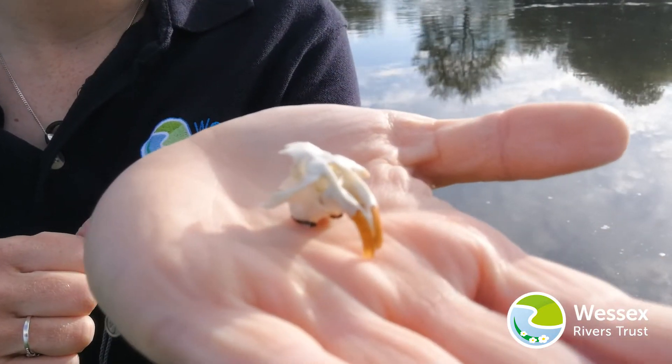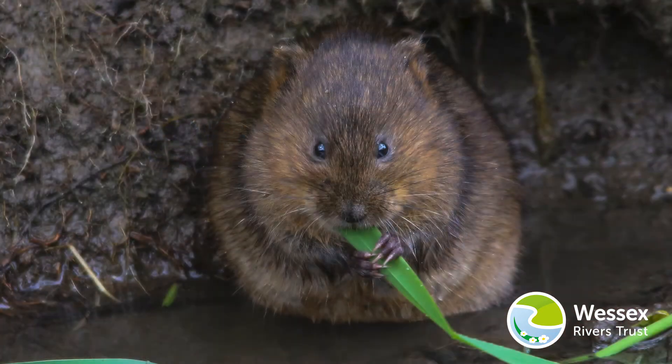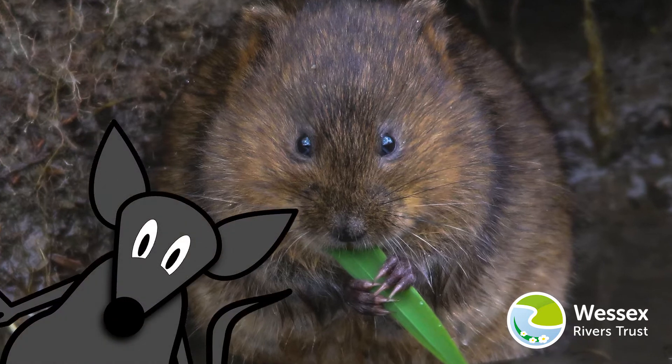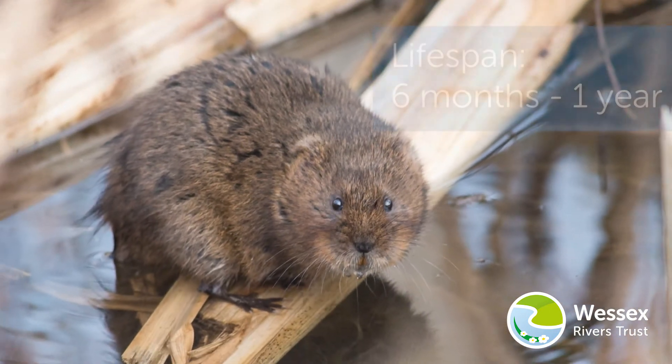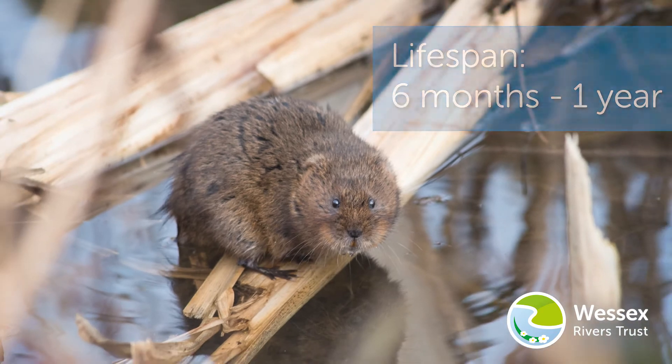This is a water vole's skull. A water vole looks similar to a rat but has a blunt or less pointy nose. Water voles live for between six months and a year.